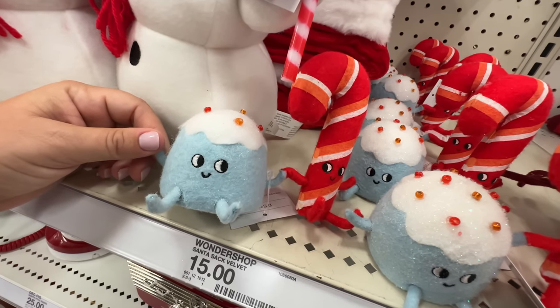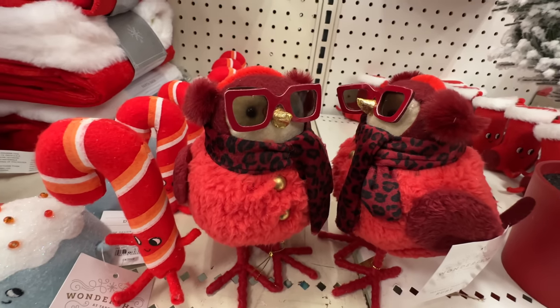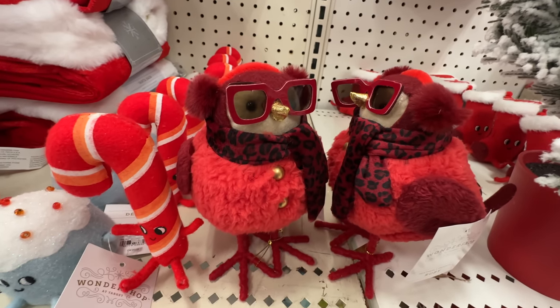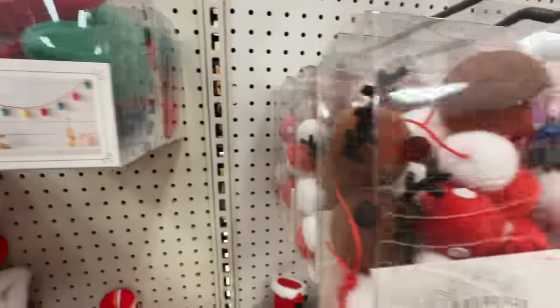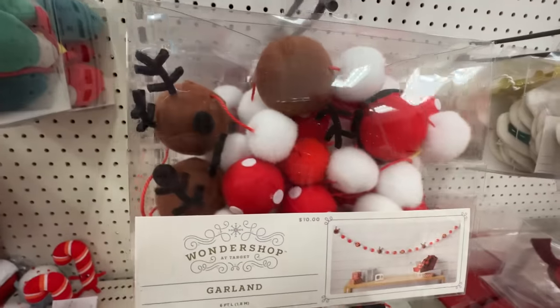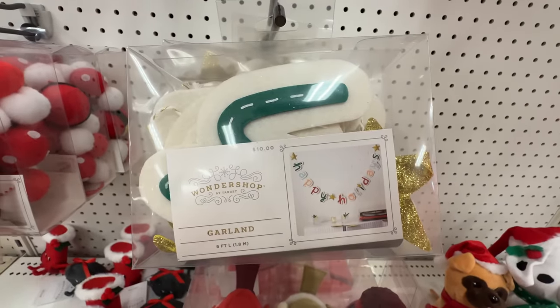These are really cute. Oh look, right next door — my fashionable fowl! Those birds are so popular. More of these garland strips — it's interesting how garland has become all these different materials, you know. Garland is great.